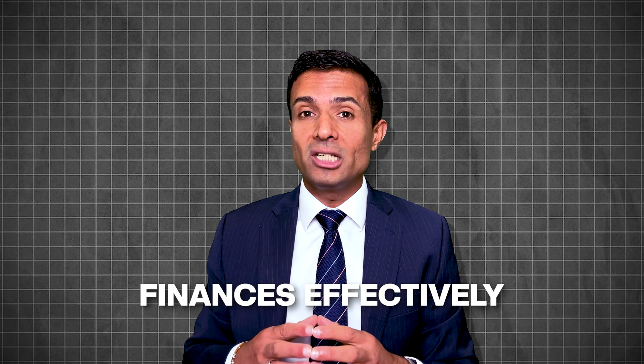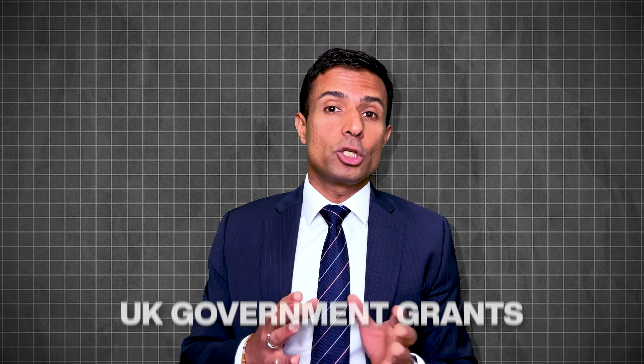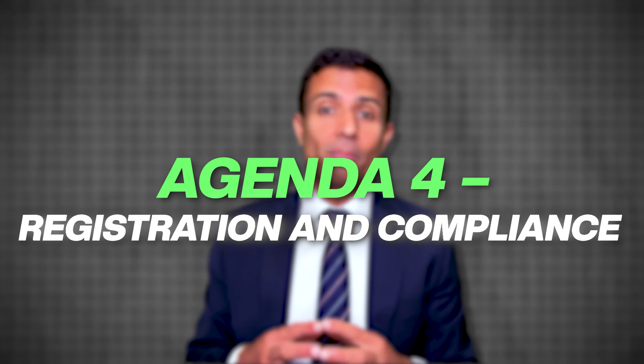Steps must be taken to establish internal financial controls and processes to monitor and manage finances effectively. The cost of obtaining any necessary licenses or permits specific to the industry must also be factored in. Looking into various UK government grants, loans, or incentives for new businesses and specific industries can ease an individual's financial burden.